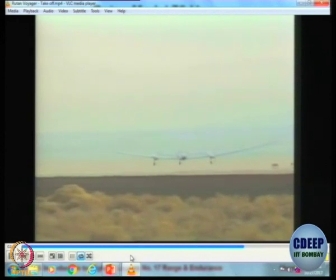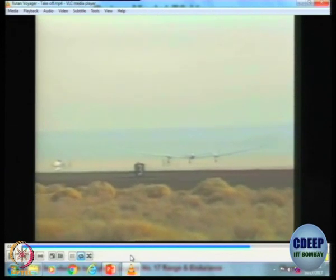You can see the lift on the wings — literally lifting the wing. See the flexing of the wing. The wings finally lift, then finally bend, and then lift off.